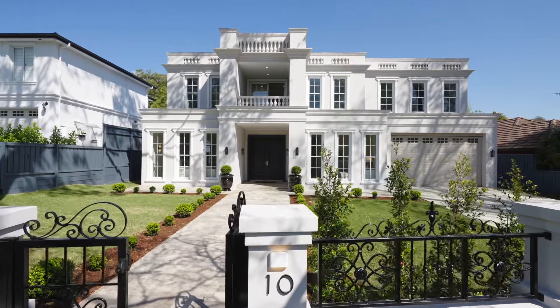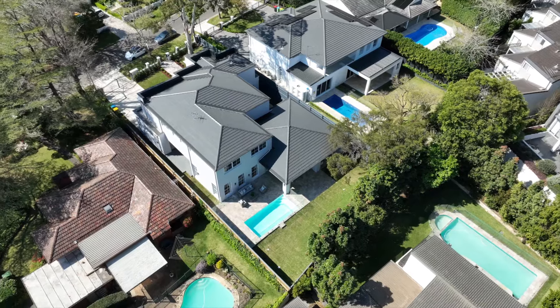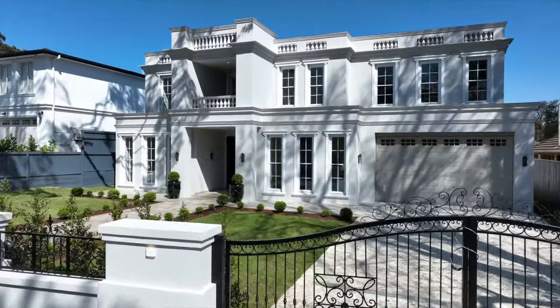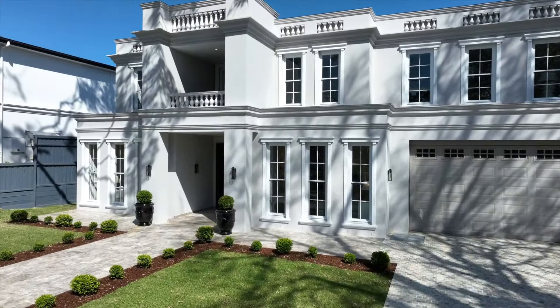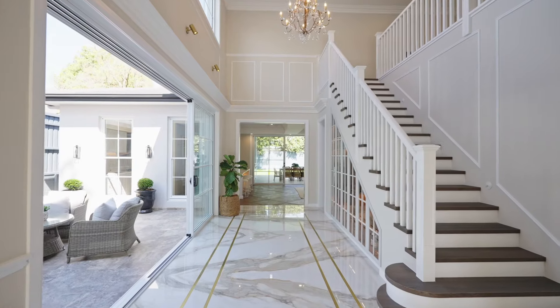Resting in an exclusive pocket, footsteps to shops, transport and sought-after schools, this grand and exquisite newly completed home is an inspired retreat of unmatched opulence, scale and design.